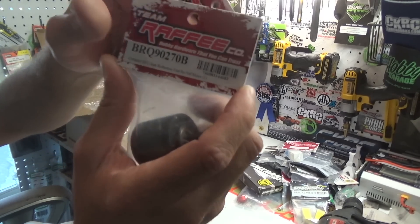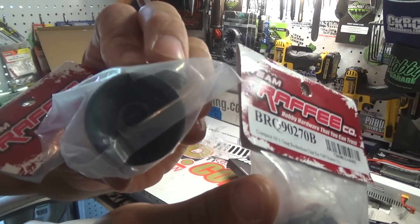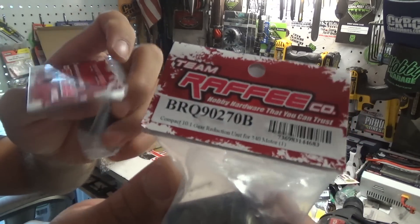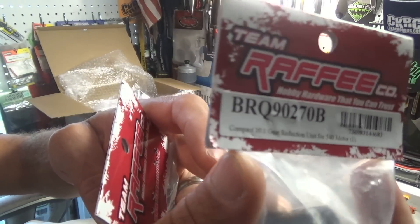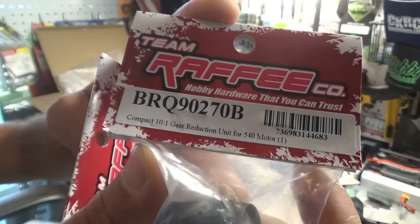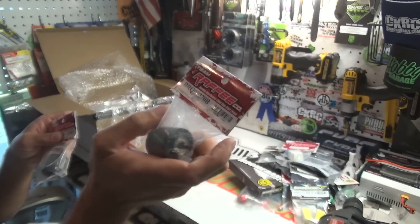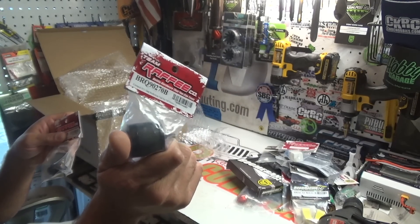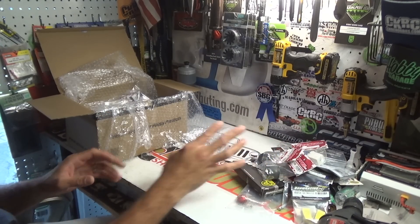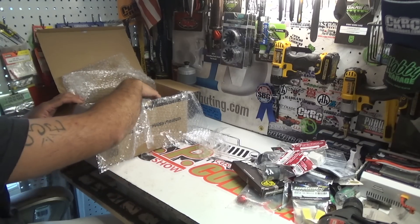Not one but two compact 10-to-1 gear reduction units for 540 motors. These are like planetary gear reduction units — 10-to-1 gear reduction. This is what I used in my Kaiser J3000 Jeep Gladiator build. These are awesome, I absolutely love them — especially if you love trucks built with low gearing, lots of torque, and they are butter smooth.